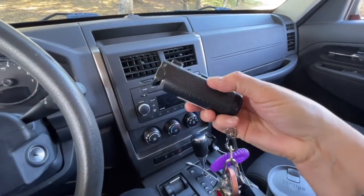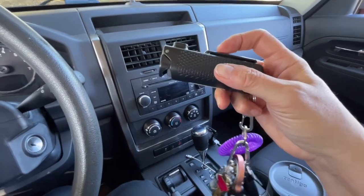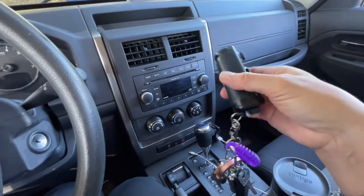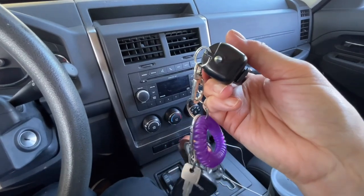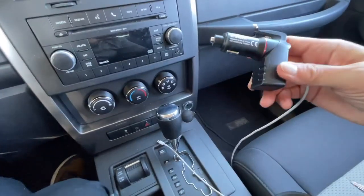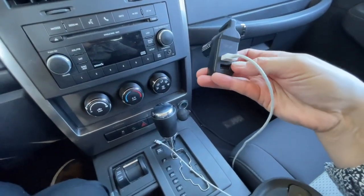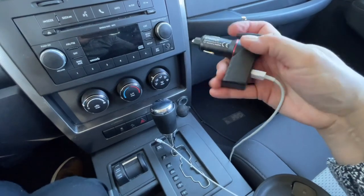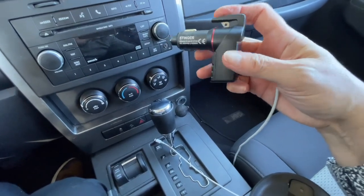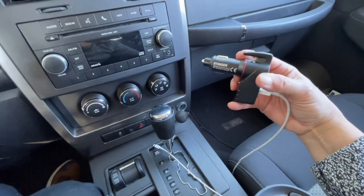As you can see on my keychain, I have a pepper gel spray that also has a seat belt cutter as well as a way to break a window, so I always have that on me. On the passenger side, I have this 12-volt power adapter that allows me to charge a phone. It has two USB-A ports, a seat belt cutter, and a glass breaker tip, so the passenger side also has something.